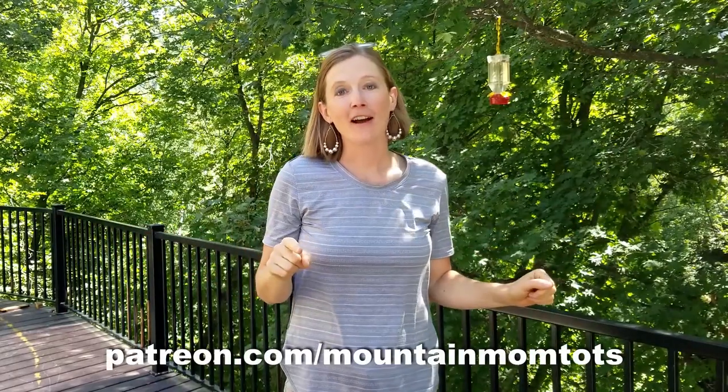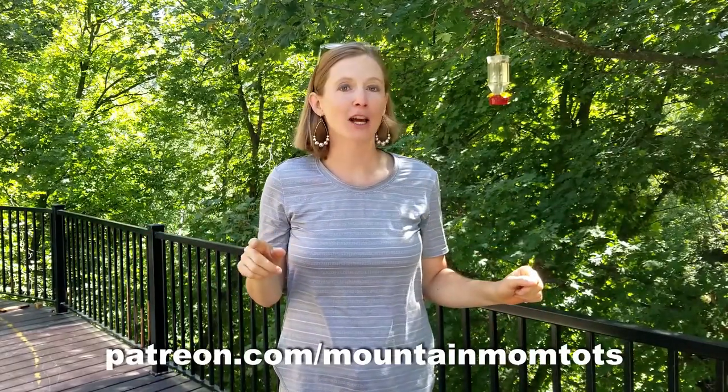This video is part of the Mountain Mom and Tots Summer Camp. You can check out all the videos and information about summer camp at patreon.com/mountainmomtots.